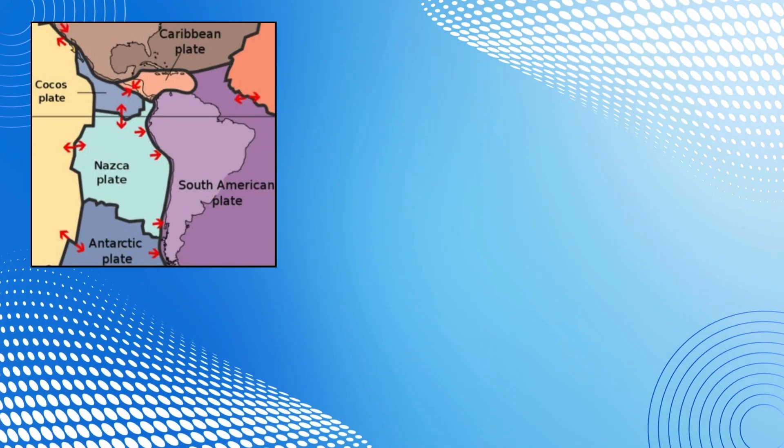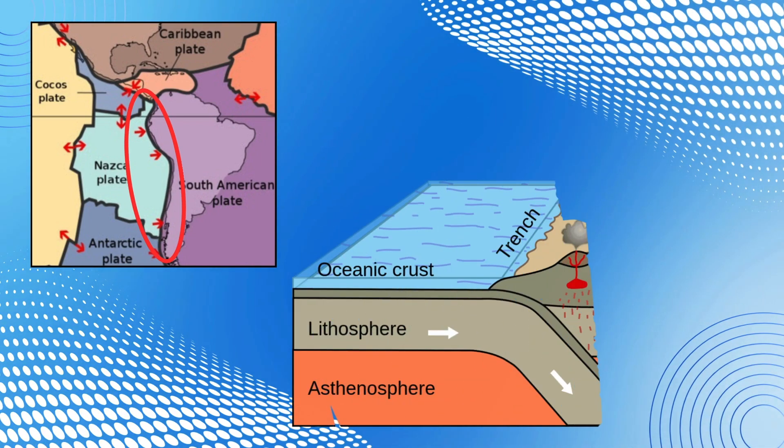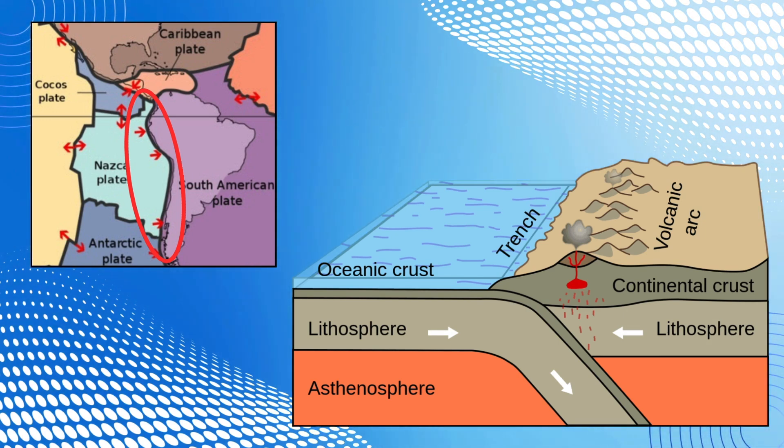To give you an example, let's take a look at the Andes mountain range in South America. The Nazca plate collides with the South American plate, and because the oceanic plate is heavier, it subducts underneath the continental plate of South America.